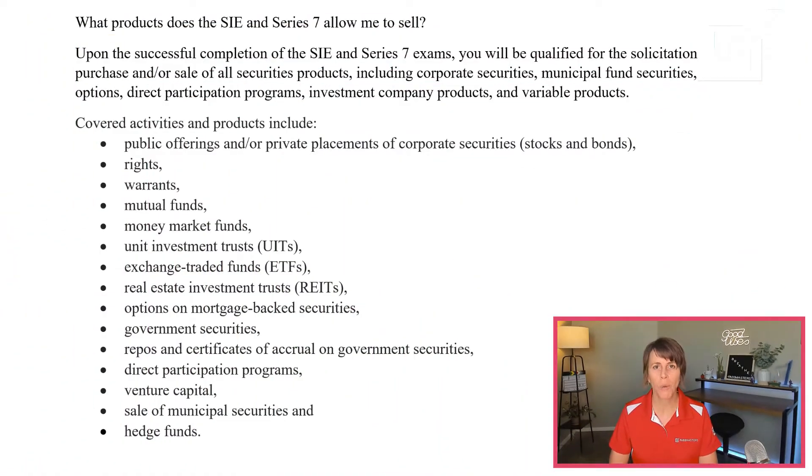What products does the SIE and Series 7 allow you to sell? Lots! All securities products — that's why we call it a general securities representative license. You can sell corporate securities, municipal fund securities, options, direct participation programs, investment company products, and variable products. You can participate in public offerings and/or private placements of corporate securities.